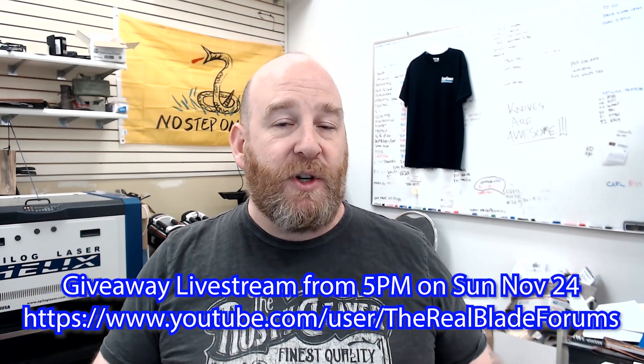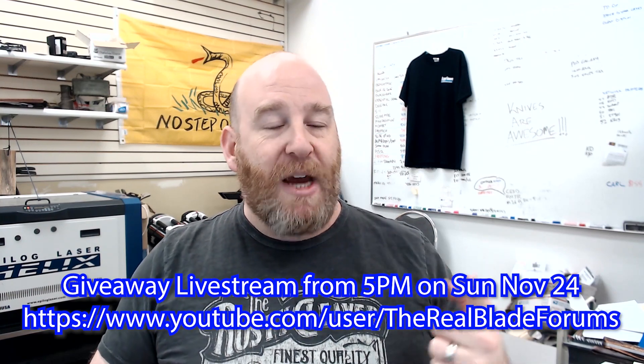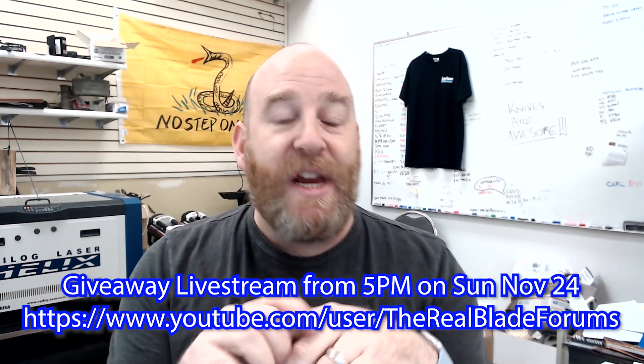I'll be live streaming the giveaway on Sunday, November 24th at 5 p.m. Eastern Standard Time on our YouTube channel, so make sure you tune in to watch. Each week one lucky viewer gets a special live stream prize pack of various goodies. Thanks once again for your support for the past 20 years. If you like our videos and you like the giveaway, make sure you smash the like button down below, subscribe to our channel, and I wish each and every one of you who enters the contest the best of luck. You guys have a great week!